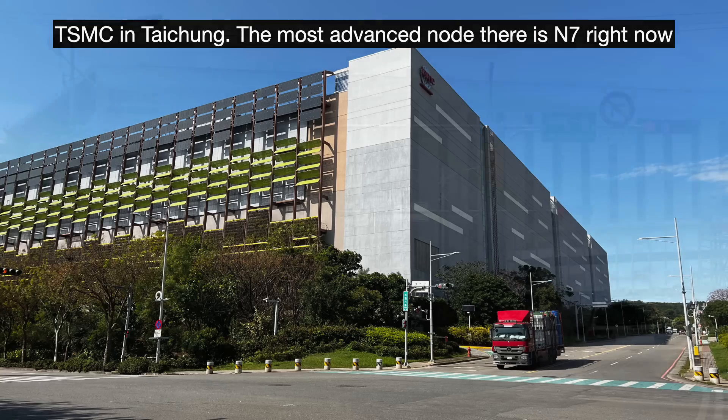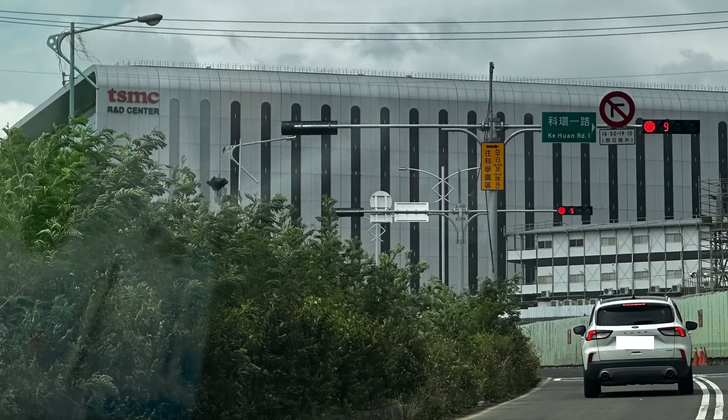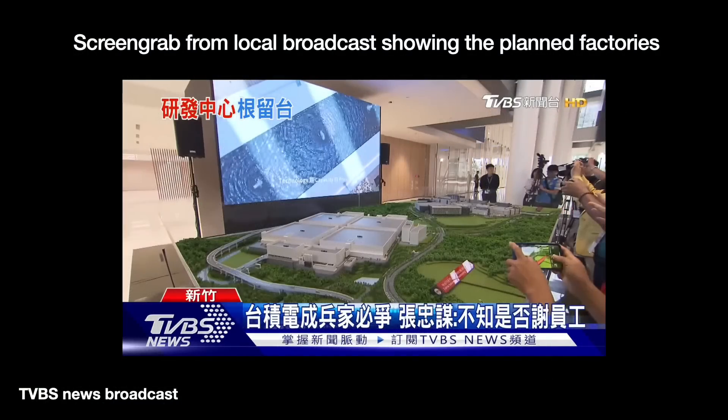They are calling this building the Global R&D Center — that is what's on the sign. But semiconductor factories are built over phases, so I have also seen this building referred to as Fab 12 Phase 8, Fab 12 being the previous R&D fab. TSMC's current plan is to add seven more factories around the R&D center, all of them leading edge. The first will be the upcoming N2 fab, Fab 20.